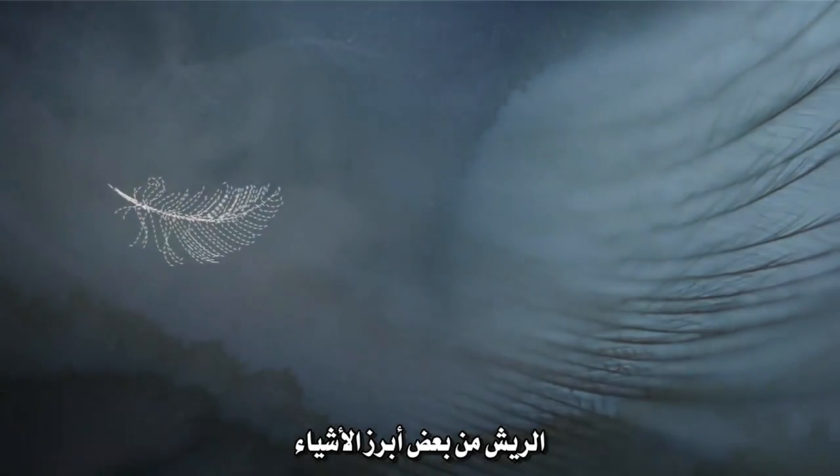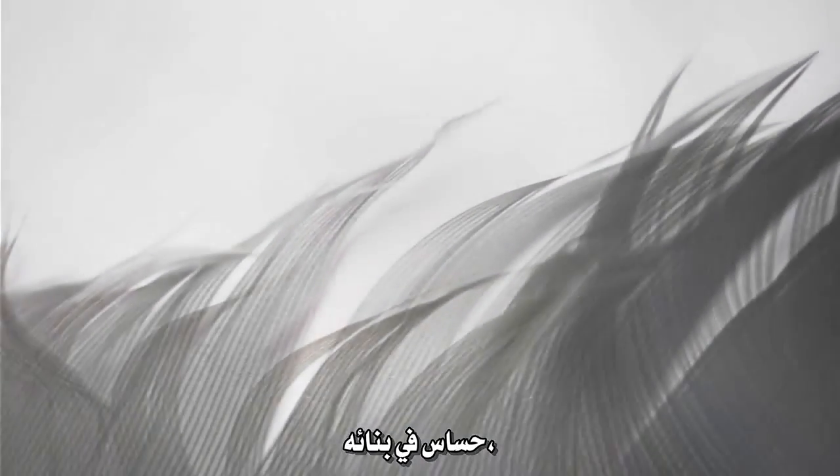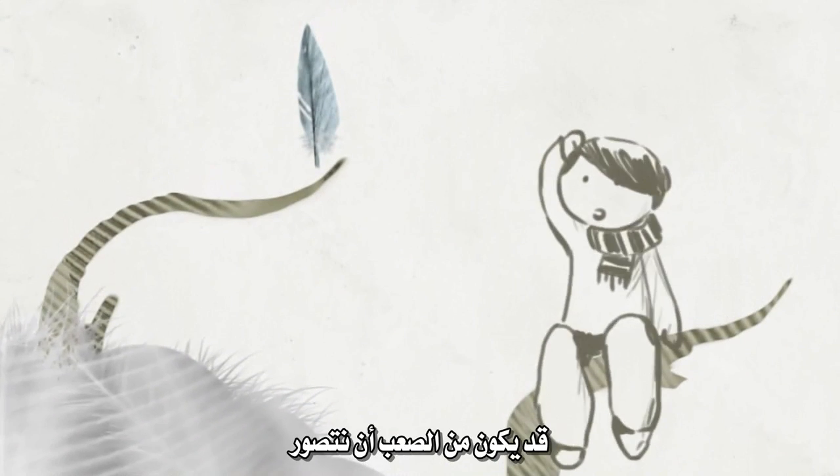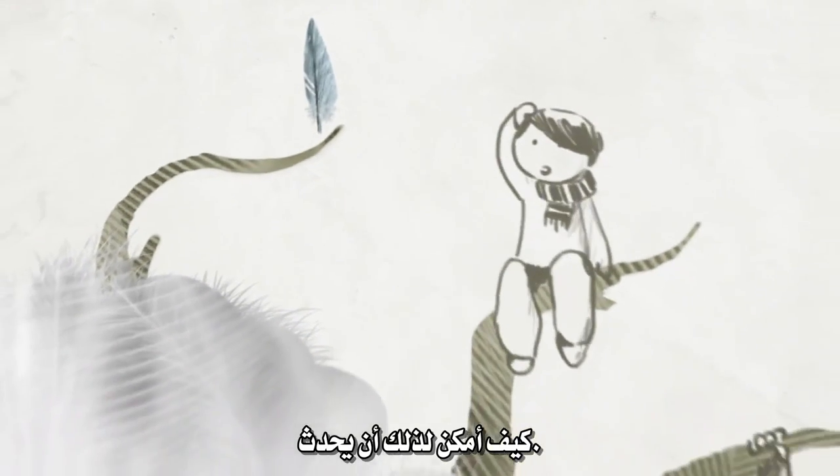Feathers are some of the most remarkable things ever made by an animal. They are gorgeous in their complexity, delicate in their construction, and yet strong enough to hold a bird thousands of feet in the air. Like all things in nature, feathers evolved over millions of years into their modern form. It can be hard to imagine how this could have happened.